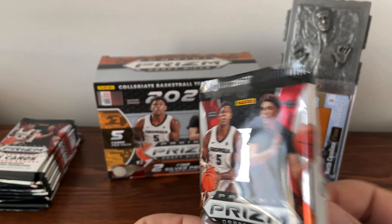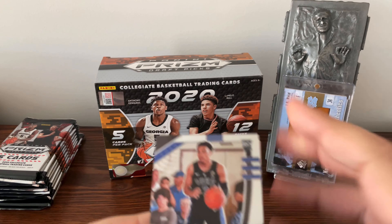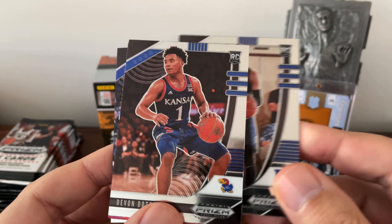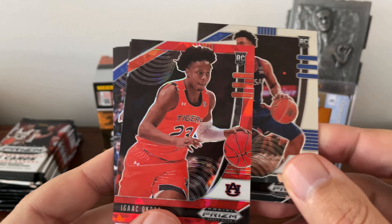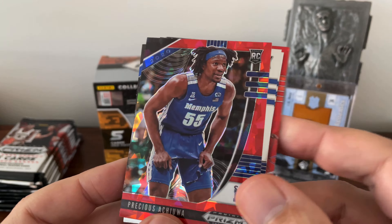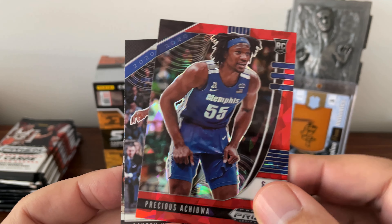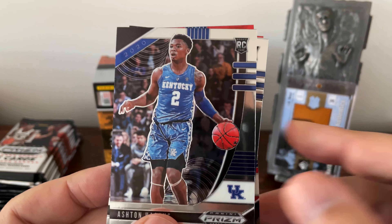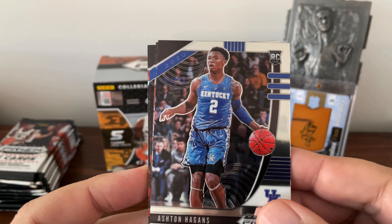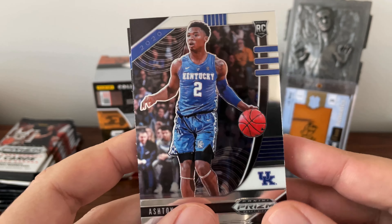Pack number two. I really believe this draft class could have a superstar come from somewhere in the later first round possibly. Trey Jones — I think he went in the second round. Devin Dotson, real good player at Kansas. Isaac Okoro, I think he went to Cleveland — red parallel of that. Oh, Precious Achiuwa — I'm really high on him, he went to the Heat, red parallel of his. And another Ashton Hagen. Yeah, I think the superstar from this class could really come from later in the first round, just because of so much unpredictability.